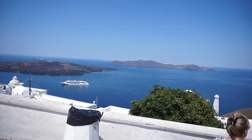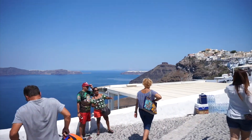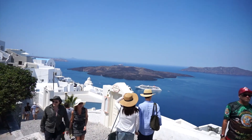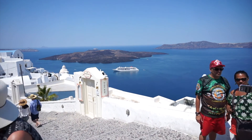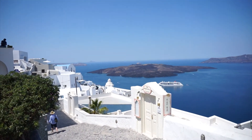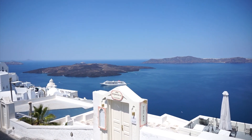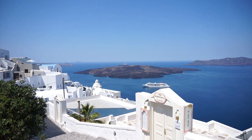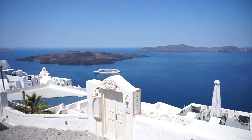I think this is the caldera. For your info, caldera means crater. As I've mentioned before in my Instagram post, Santorini used to be a volcano and there was a really massive eruption — that's why you can see it's like small scattered islands here.